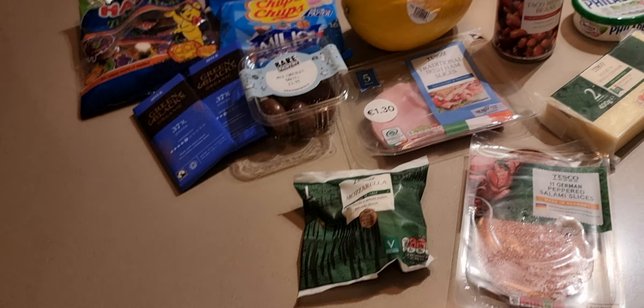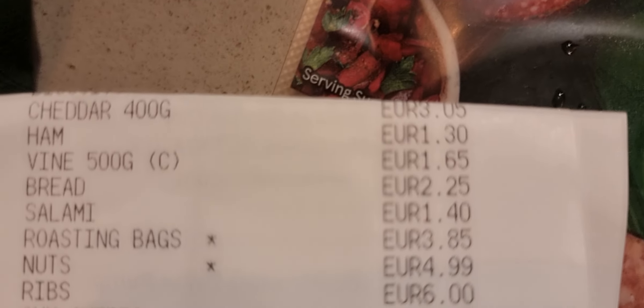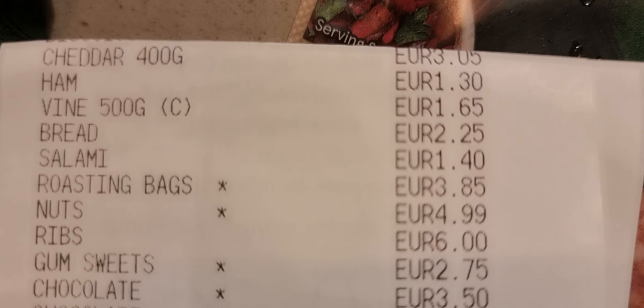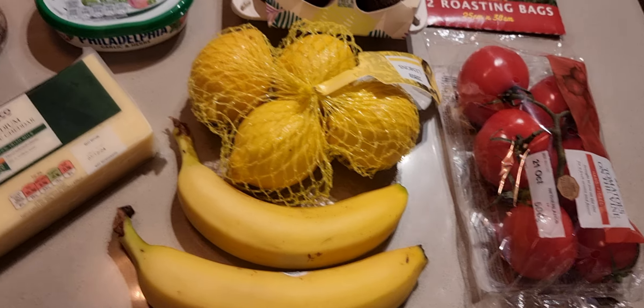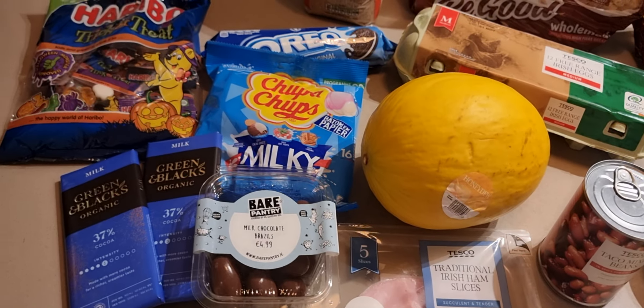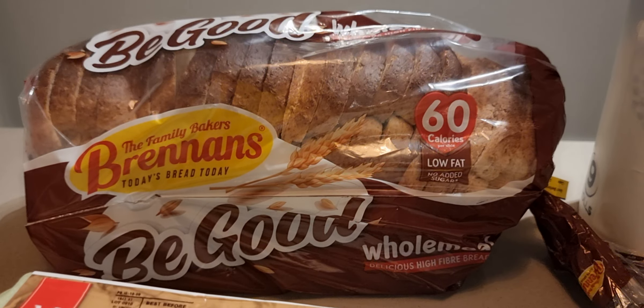Vine tomatoes — 500 grams for €1.65. Bread: €2.25 — I'd highly recommend Be Good bread, it's very light.